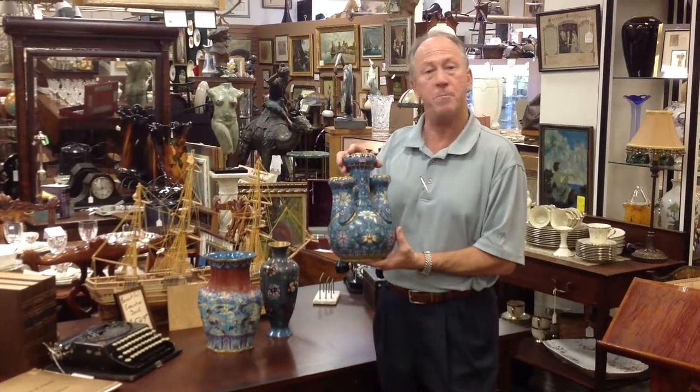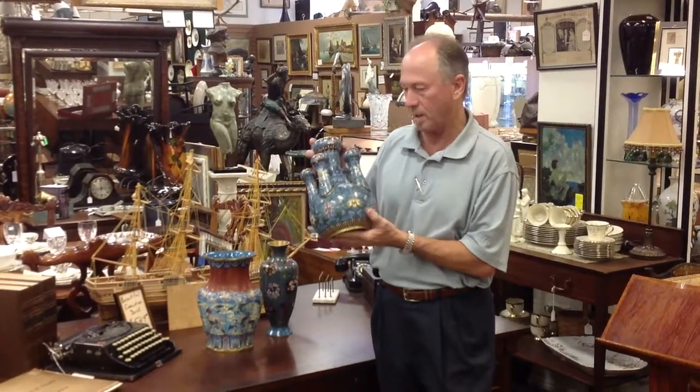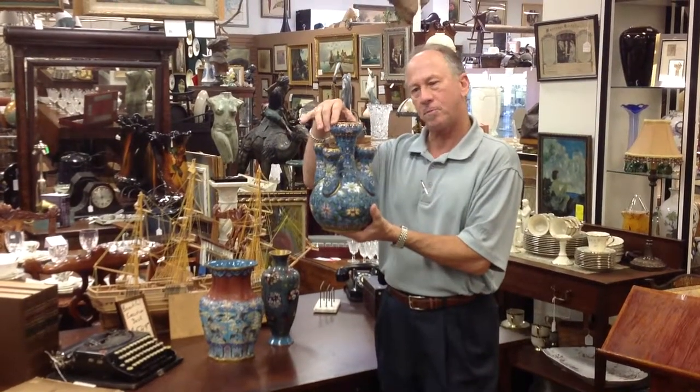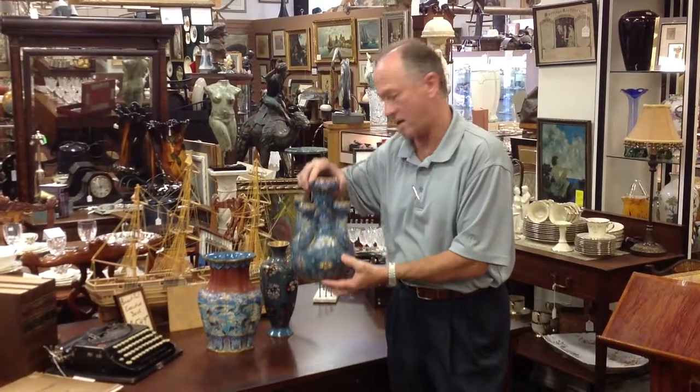It was made for the high-end domestic market in China, and it's marked accordingly. A multiple garlic head vase — quite unusual. You'll see it here at Gannon's.